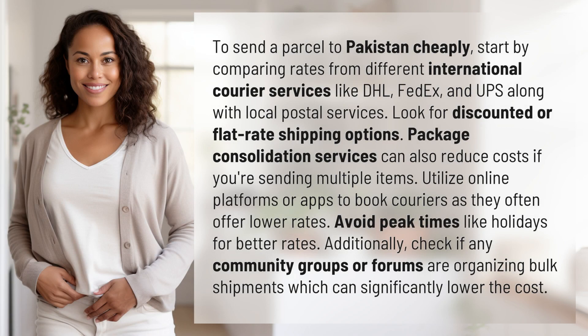To send a parcel to Pakistan cheaply, start by comparing rates from different international courier services like DHL, FedEx, and UPS, along with local postal services. Look for discounted or flat-rate shipping options.